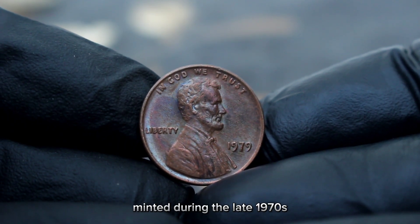While the 1975 large date Lincoln penny without a mint mark isn't as widely sought after as some other rare coins, it still holds significant value among collectors. In today's market, the value of this coin can vary depending on its condition, color shade, and overall appeal. Factors such as color shade, luster, and any imperfections play a crucial role in determining its value. Coins in pristine condition can fetch a higher price compared to those with signs of wear and tear.